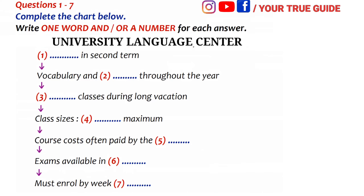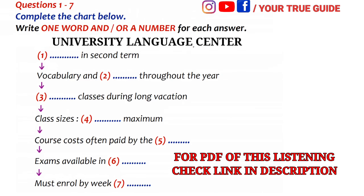Part 1. You will hear a science student inquiring about English courses at a university language centre. You now have 30 seconds to read questions 1 to 7.